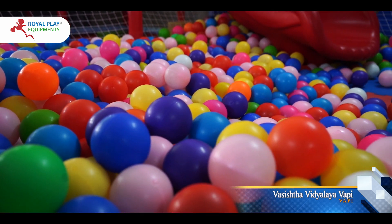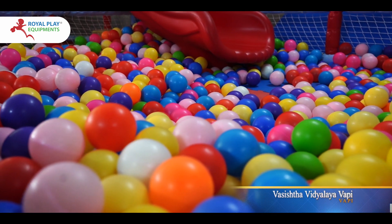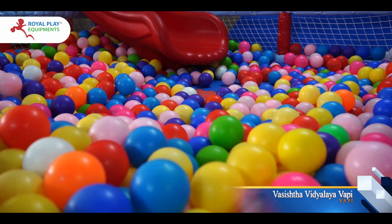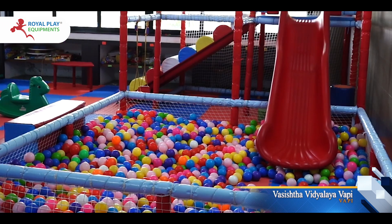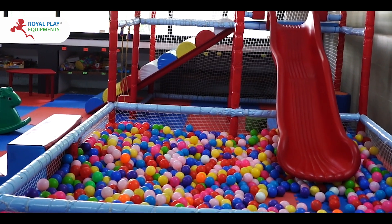Filled with vibrant, colorful balls, the Royal Ball Pool stimulates sensory development and encourages imaginative play, making it the perfect addition to any indoor play area, preschool, or daycare center.